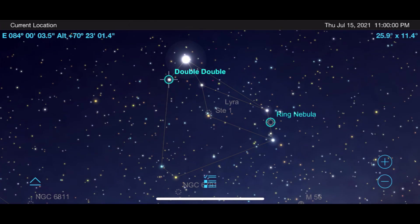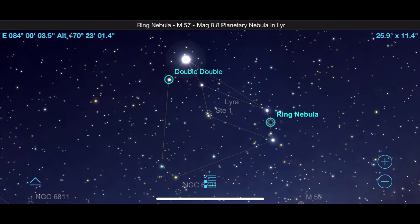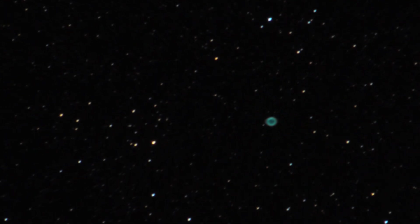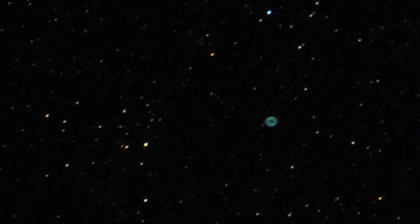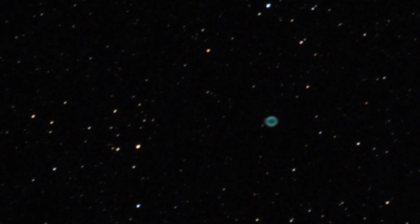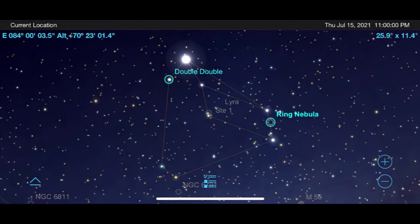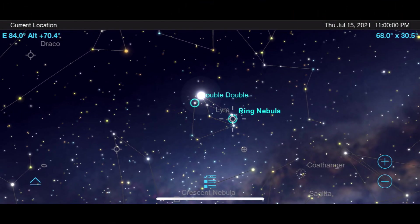A visit to this part of space would be incomplete without going to one of the most unique objects in the night sky: the Ring Nebula. This is going to take high magnifications for good views, and not every telescope can resolve it that well. But in my 8-inch Dobsonian telescope, I can pump it up to 200 times magnification for some remarkable views of this faint circular deep sky object.